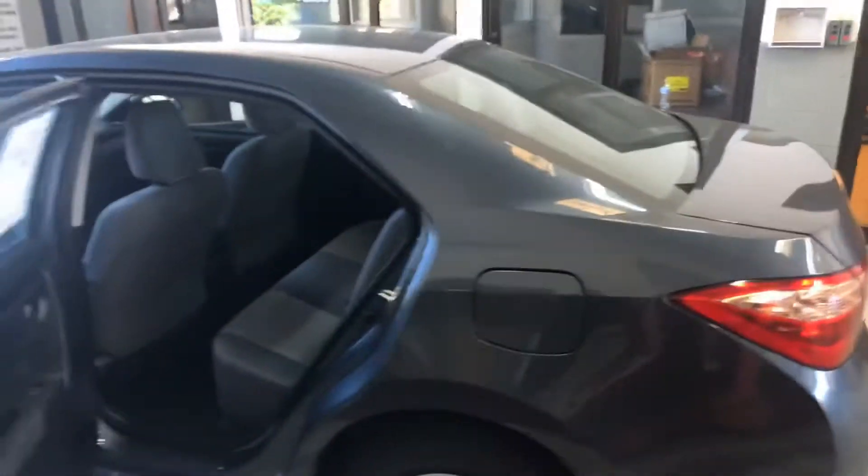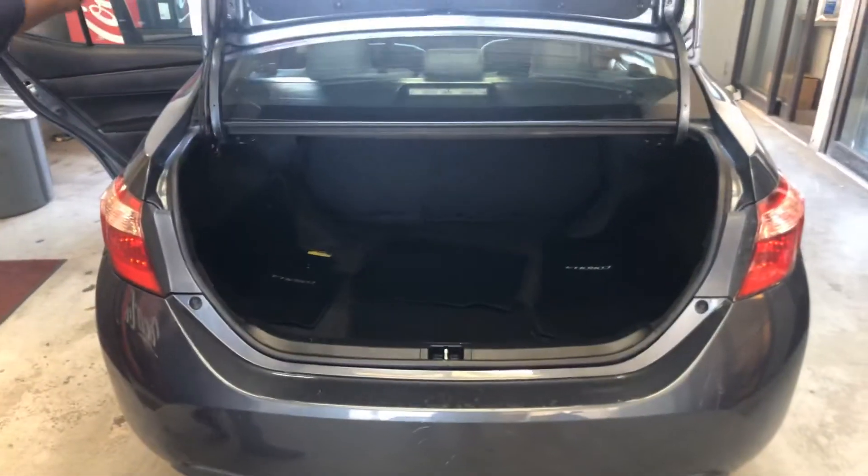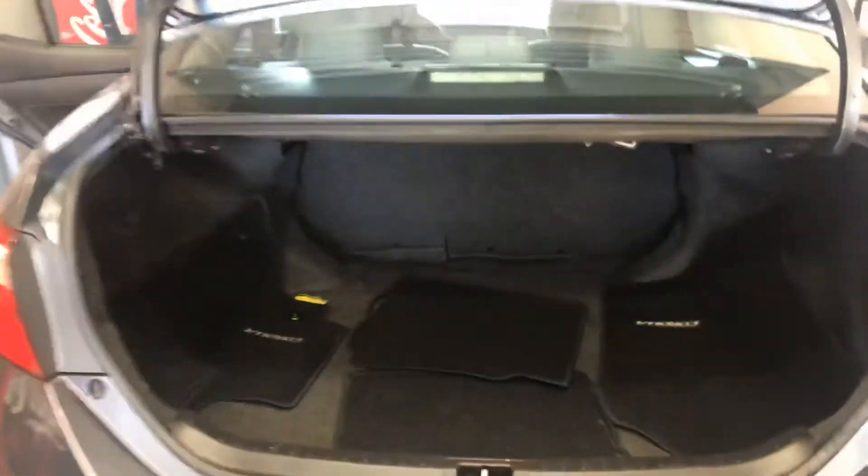Let me pop the trunk for you. You're going to get a nice spacious full-size trunk there.